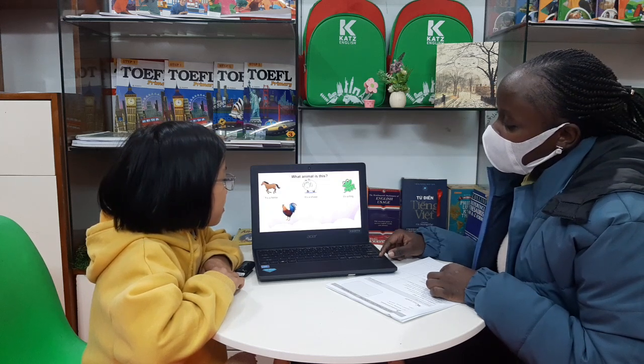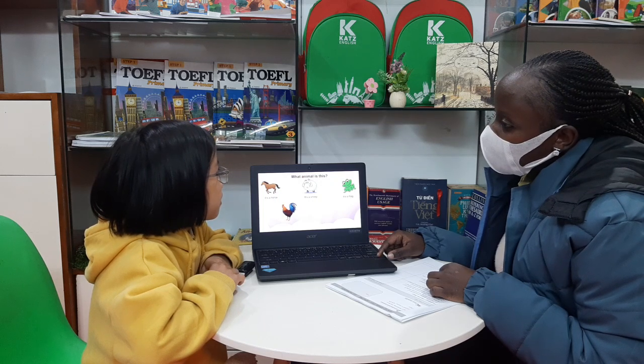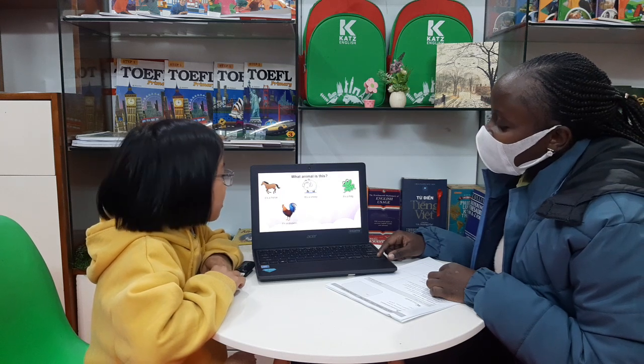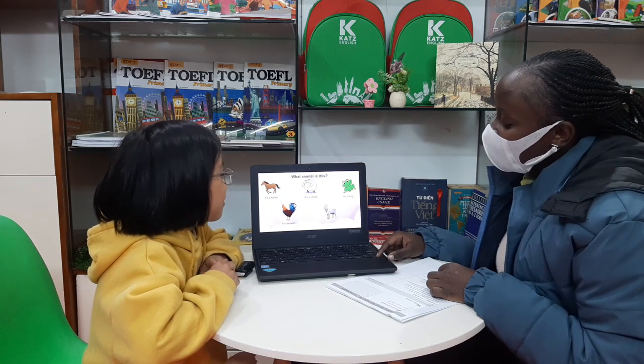What's this? This is a kitten. A chicken. Okay. It's a chicken. Okay. What's this? It's a goat. Okay. Good job.